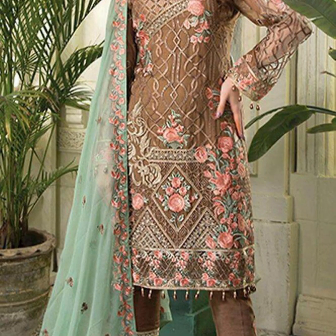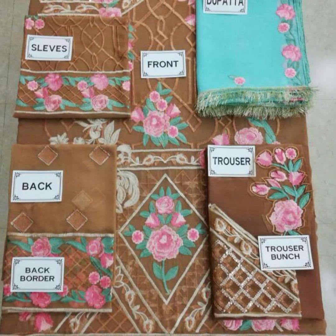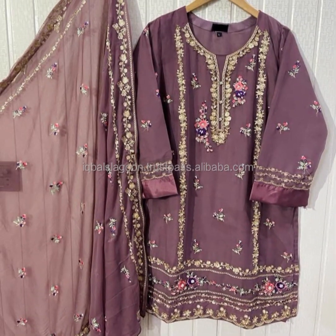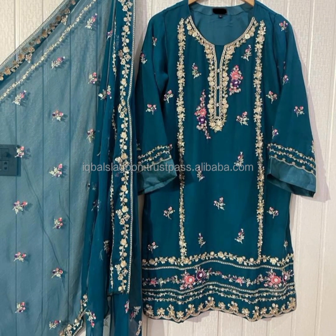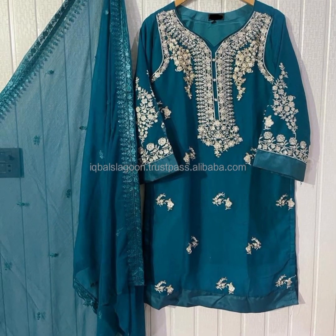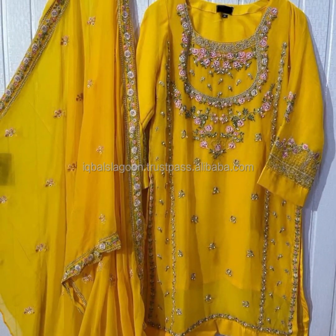Types of party dresses: a party dress is an essential addition to any wardrobe, especially for those special occasions. Dress designing courses guide you through the process of creating patterns flawlessly and constructing garments that embody your design vision.